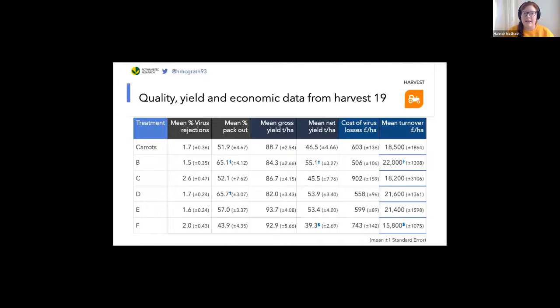So what is this table really saying? Well, whilst in this field in this year we've not found a flowering strip treatment that can be used to reduce virus damage, we have developed a methodology that we can use to quantify the impact of management decisions upon the crop, both from my own project and to the carrot industry more widely.